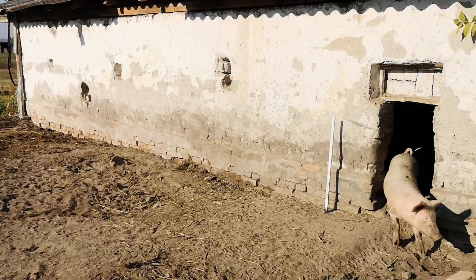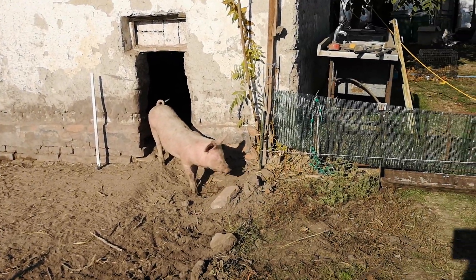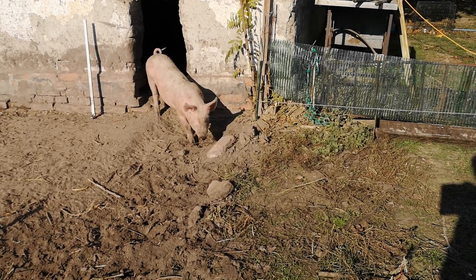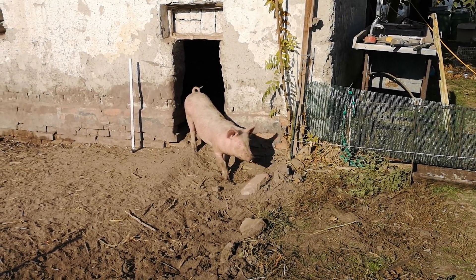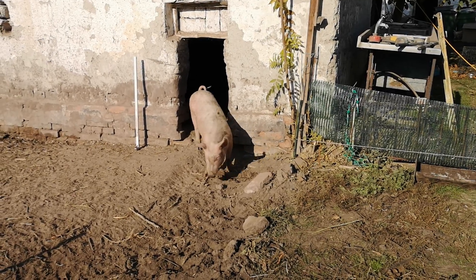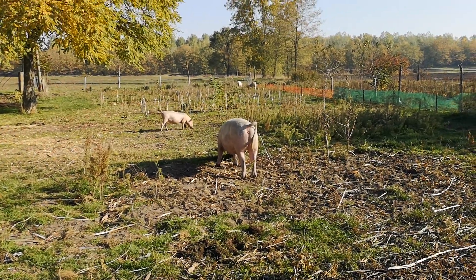Where are you, pig? There you are — go into the new garden, you'll like it over there. That's their little home in there, and that's going to still stay within the electric-fenced area. That's where they're going to go.